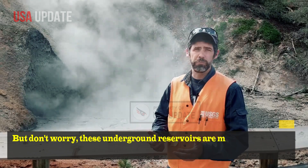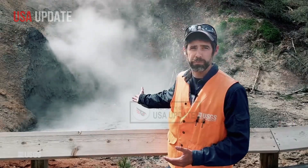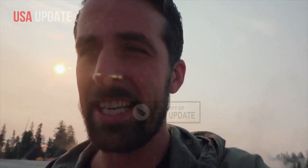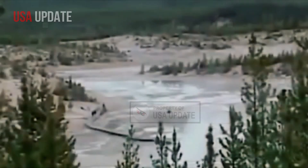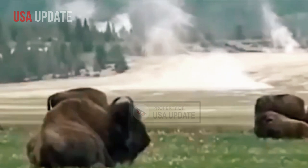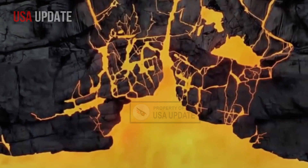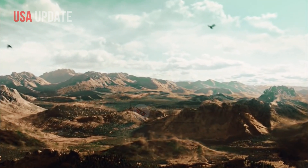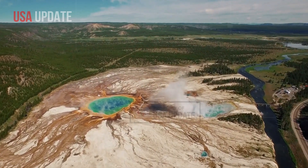But don't worry — these underground reservoirs are more distributed and not as full as scientists previously thought. There are separate areas where magma is stored throughout Yellowstone, rather than having one large reservoir.